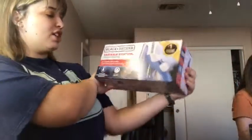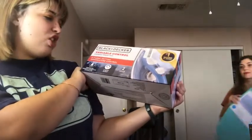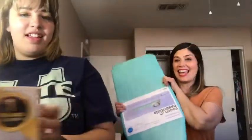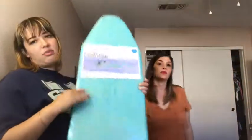How about ironing? I bought an iron — Black and Decker variable control compact steam iron — and an ironing board, a little ironing board.